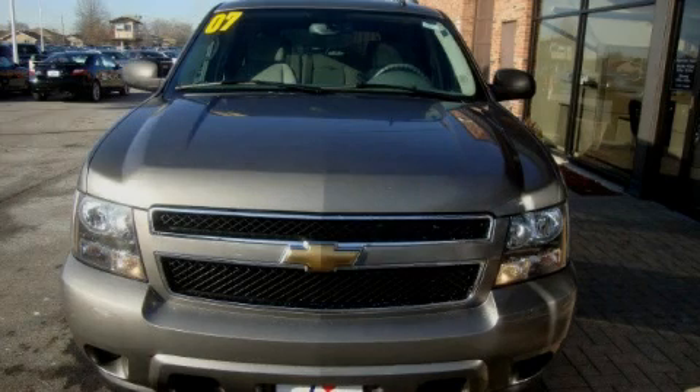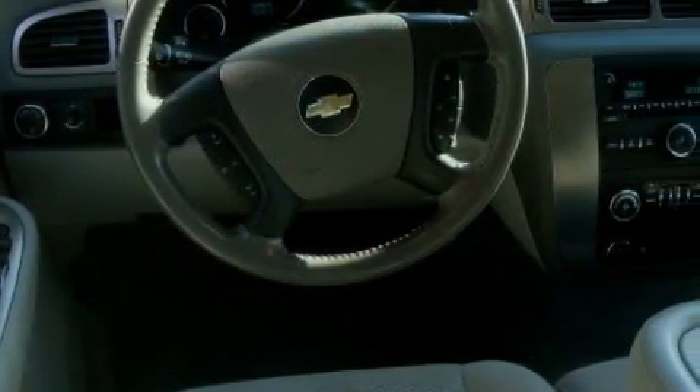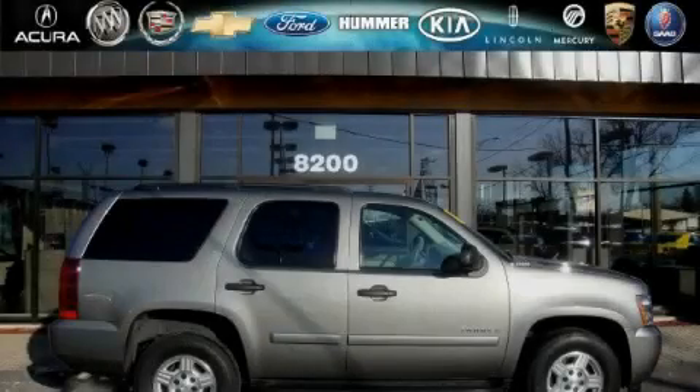The responsive eight cylinder engine connected to a smooth shifting automatic transmission smoothly responds to your every instruction. Call now to find out how you can own this breathtaking SUV.